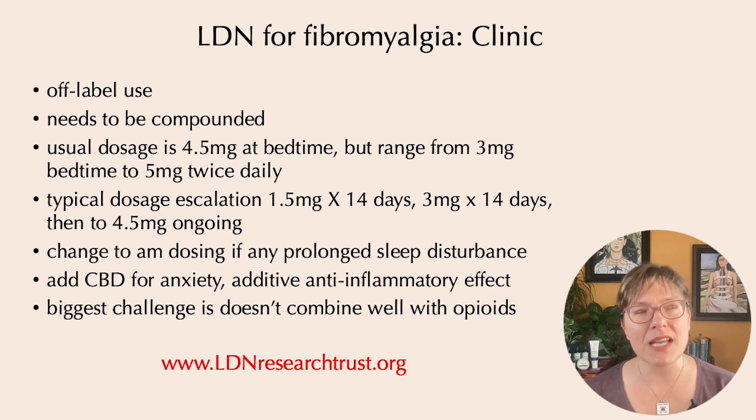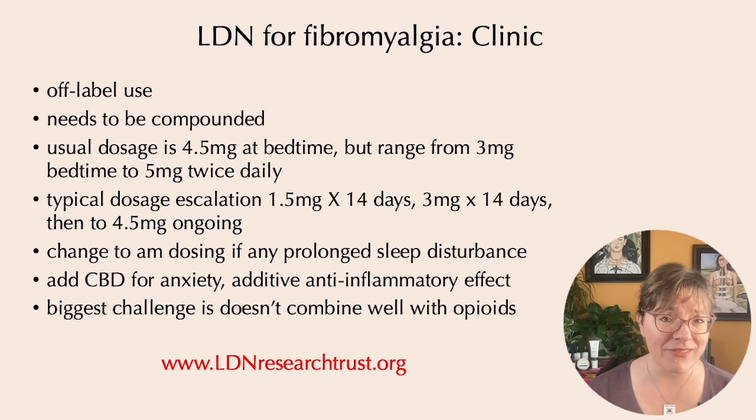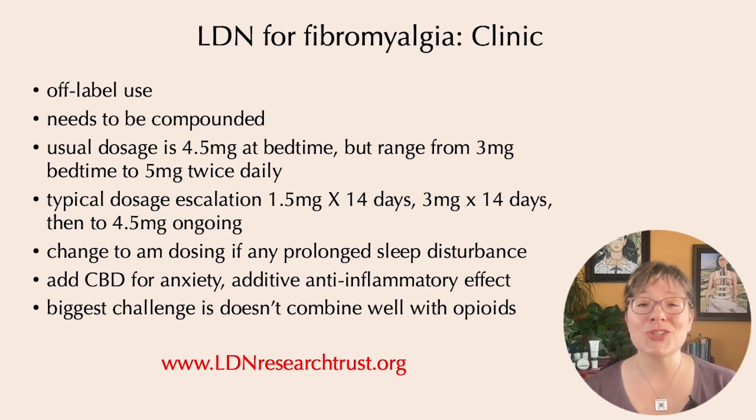Sleep side effects are usually mild and typically resolve within the first week, but if someone has prolonged sleep disturbance, I'll move the dose to morning or try lowering the dose. The biggest challenge with low-dose naltrexone in the fibromyalgia clinic is that many fibromyalgia patients are on an opioid as part of their pain management strategy. Because naltrexone is an opioid blocker, it does not play well with opioids, and the conventional wisdom is not to give low-dose naltrexone to someone on an opioid. However, there are certain circumstances where it can be done carefully — I cover those in a separate video linked in the description.